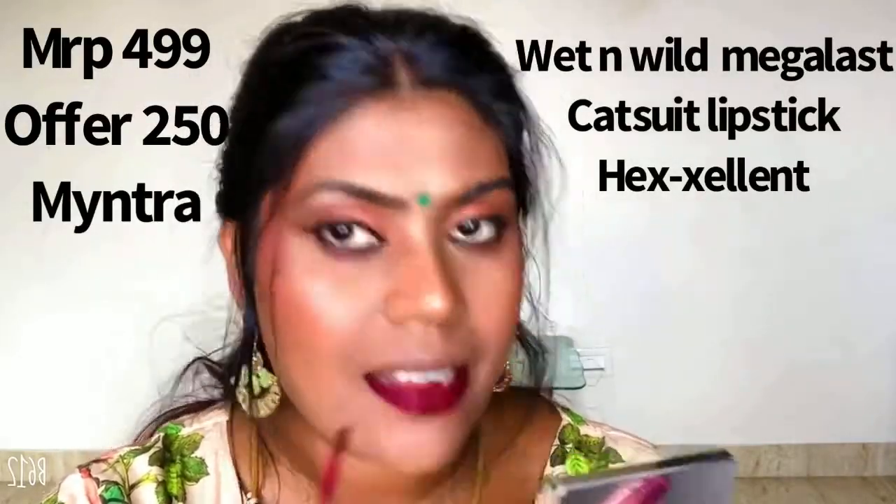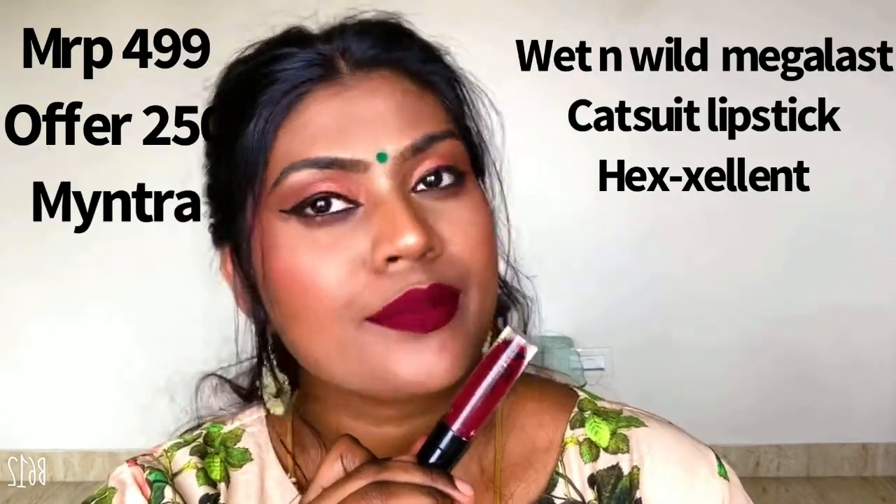The next one is the Wet n Wild Mega Last Liquid Catsuit Lipstick, and this is how the packaging looks. I did break the applicator, but I used another liquid applicator to pick it up. It's again a similar kind of shade — Ballet Babe — a very dark burgundy maroon color. The formulation is very thick and creamy, dries off really quickly, but can give little patches because the shade is very dark. Otherwise I love the formulation.